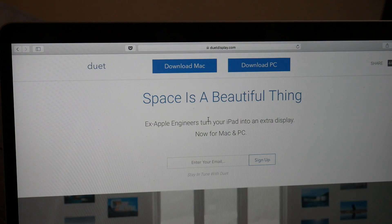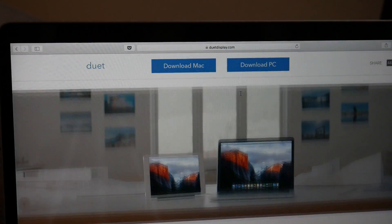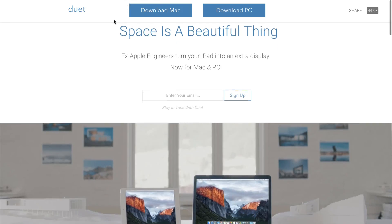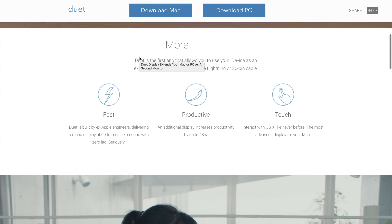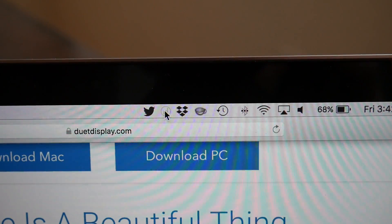To get started with the app, the first thing you want to do is go to duetdisplay.com, where you can see some videos on how the app works. Most importantly, you can download the desktop app, which is one of the things you'll need to enable Duet Display. You can use this for Mac or PC, which is really cool, so it doesn't matter which laptop or desktop you have. Downloading and installing doesn't take any time at all, and once finished, you'll see an icon show up on your toolbar at the top — it looks like a little circle with a D on it.